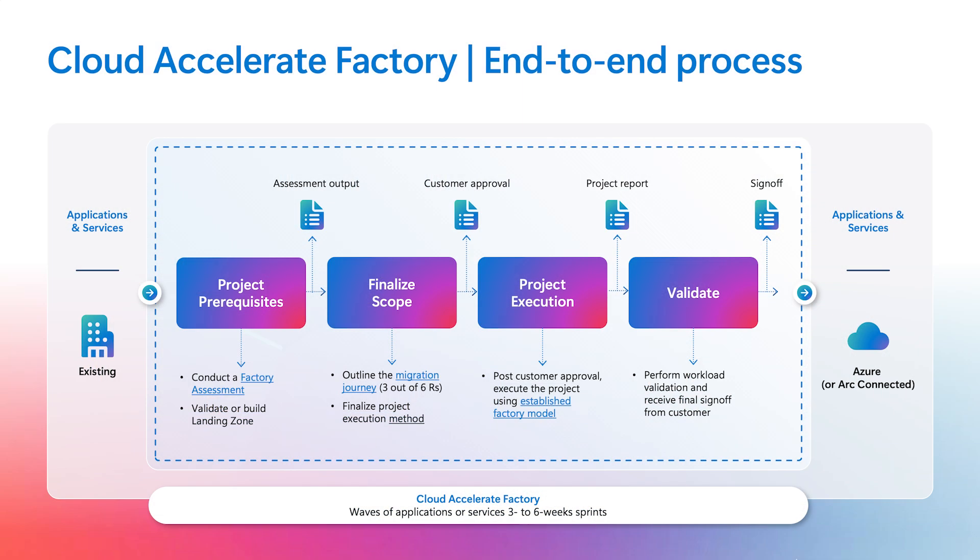We start with a quick nomination process, getting nominations from account teams on behalf of customers. We start with assignments, align on prerequisites, align on the scope of the project, and coordinate with the Microsoft team, customer, and partner on the ground to kickstart the overall work. We take the overall project in four different phases: starting with prerequisites where we validate existing landing zones or deploy brand new ones. We then do a quick assessment to identify the scope of workloads being migrated, modernized, or for Azure AI use cases. Then we go through an execution cycle by defining a well-established migration plan approved by the customer. Once execution is complete, we provide the environment back to the customer for validation, testing, and finally securing the sign-off.